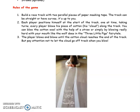The player blows and blows until the cotton cloud reaches the end of the track. But pay attention not to let the cloud go off track when you blow.